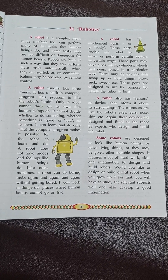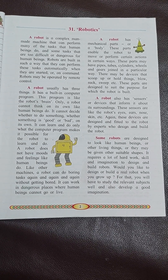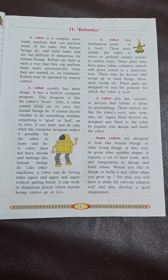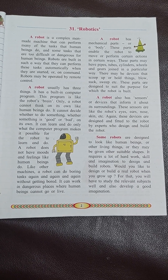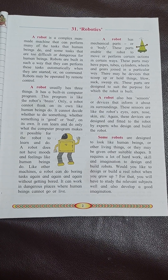Some robots are designed to look like human beings or other living things, or they may be given other suitable shapes. It requires a lot of hard work, skill and imagination to design and build robots.